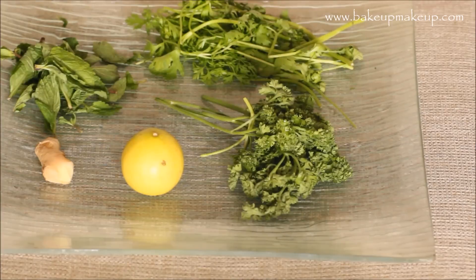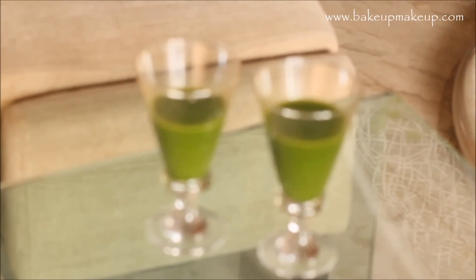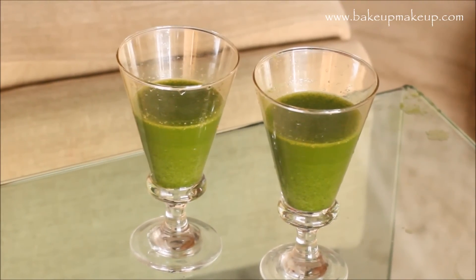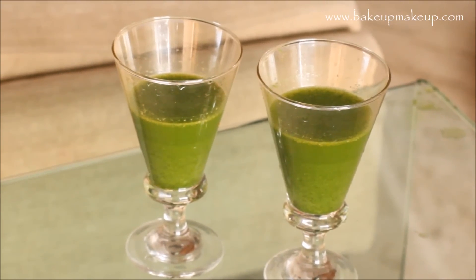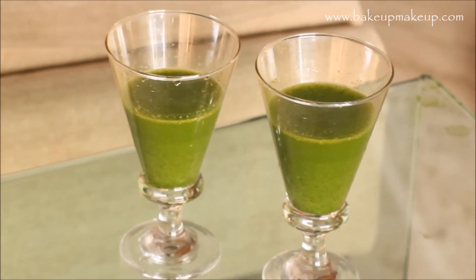These two ingredients are from the same family. Now we're going to wash them really well, cut into pieces, and grind them in your mixer. We're just going to take half a lemon, and voila, the drink is ready! I would suggest you make it just before you're going to consume it. To be very honest, it's not going to taste really great, but it serves its purpose.